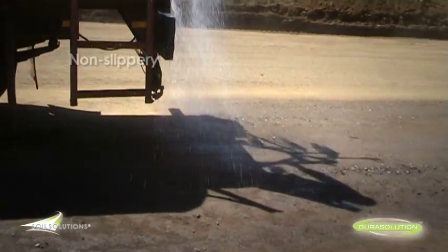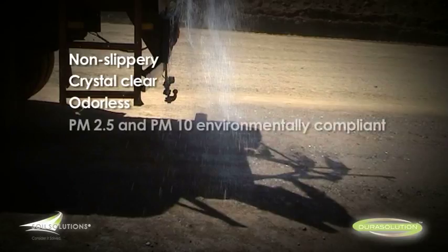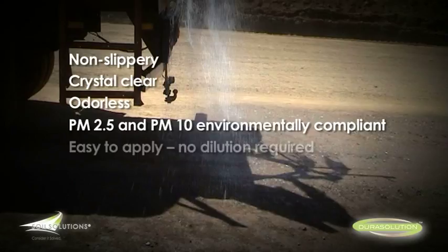DuraSolution is non-slippery, crystal clear, odourless, PM2.5 and PM10 environmentally compliant, easy to apply, no dilution required.